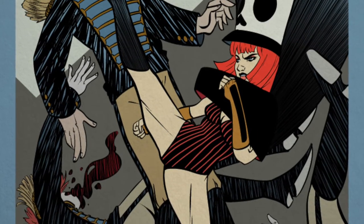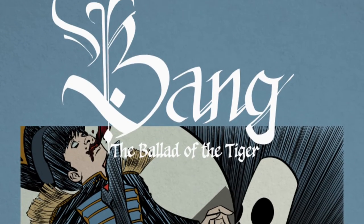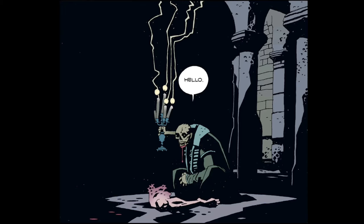Three, two, one. Hey y'all, this is Great House from the Comic Bang: The Ballad of the Tiger, and I'm here to talk about one of my favorite comics from one of my favorite series — Hellboy: Wake the Devil.